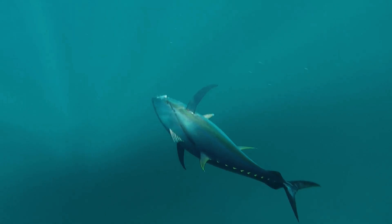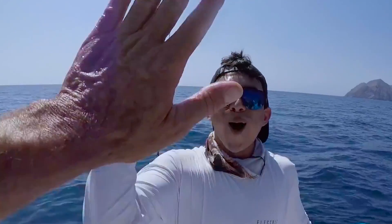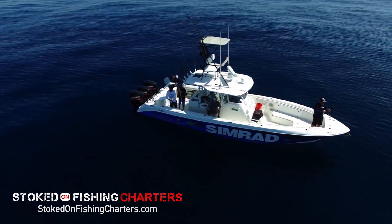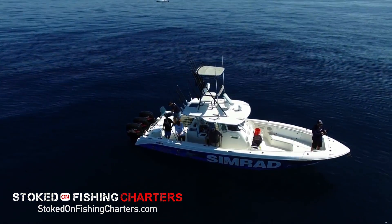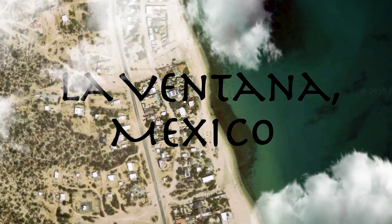We're fishing the La Ventana area and our main targets were tuna, dorado, wahoo, maybe marlin. But I really did not expect what we got into that day. My name is Andrew Pereira. I'm part of the Stoked On Fishing crew and I'm the captain of the 35-foot Everglades that we run our six-pack charter on. We flew out of LAX — it was a pretty short ride, about two and a half hours, till we got to the La Ventana area.